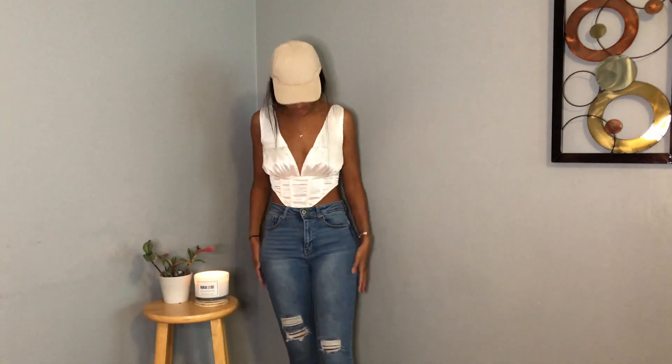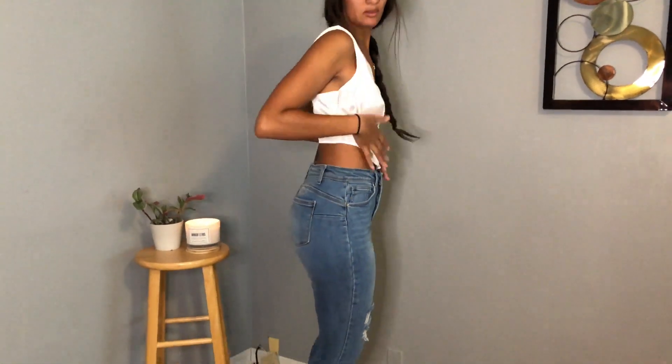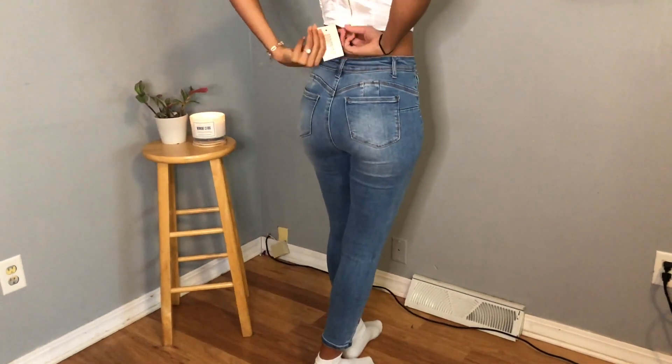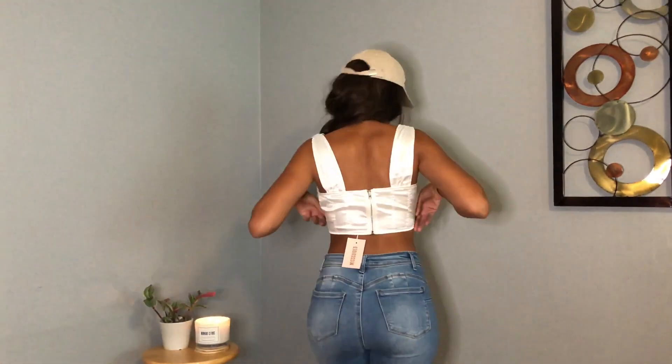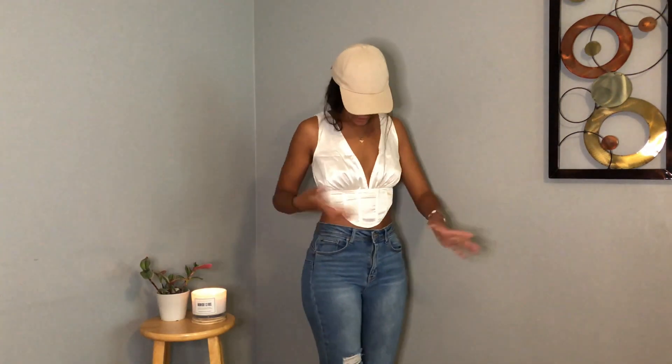This is the satin corset top — I paired it with some Fashion Nova jeans because I thought the light wash would look good with this creamy, satiny color. Here's the back — I still have the tag on but this is definitely a keeper. It fits nicely; it feels like it might fall off the shoulder but it hasn't yet, so that's good. It's cute.